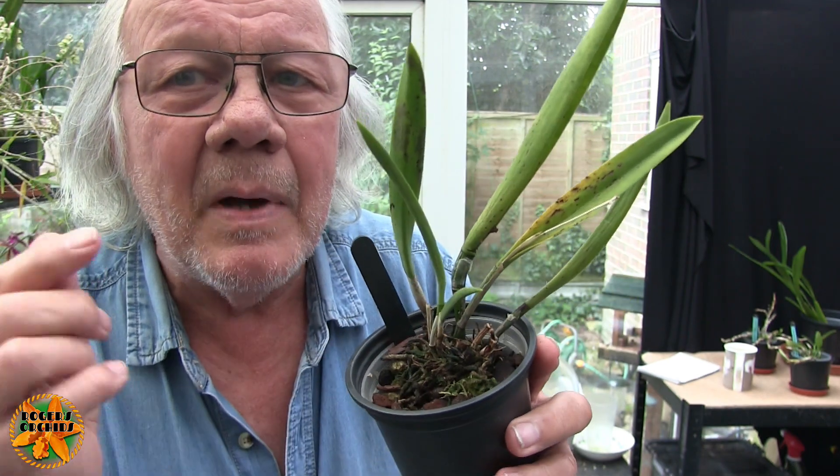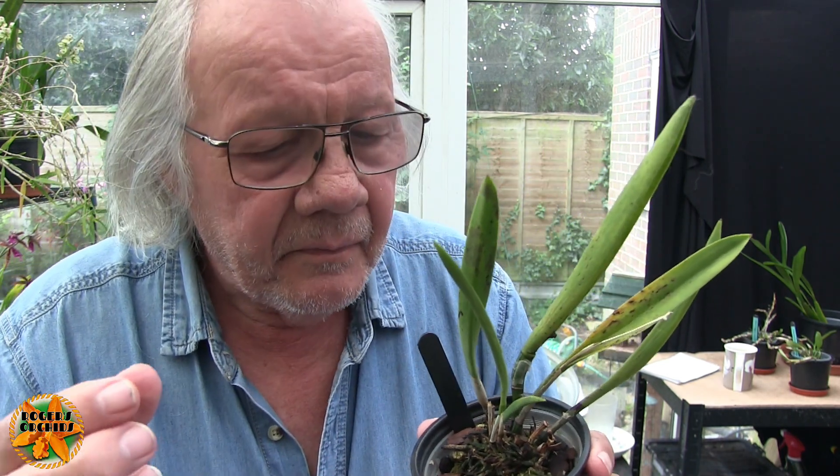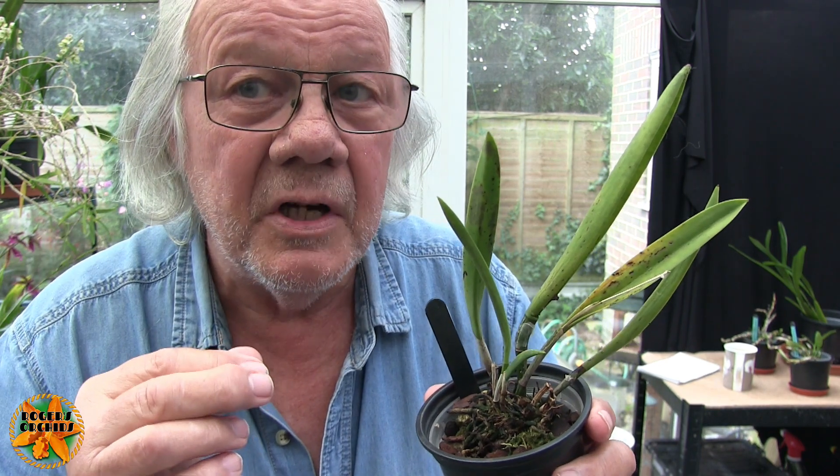This got hit very badly by Boisduval scale, and that scale does actually leave toxins in the plant. Some plants are quite sensitive to those toxins - they get in the plant and just stop growth. The plant's effectively dead, it just doesn't know it yet, and this may be one of those, but it's certainly not growing.